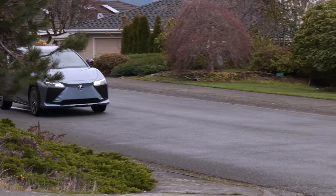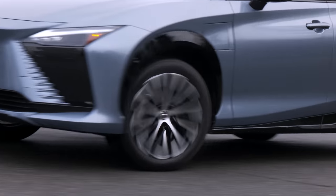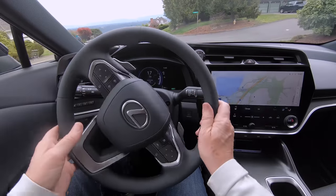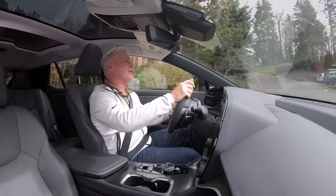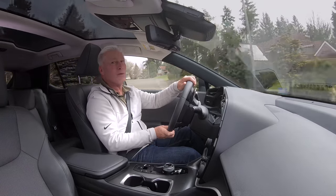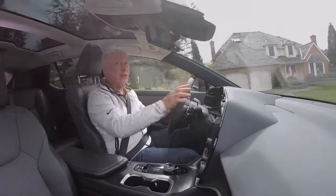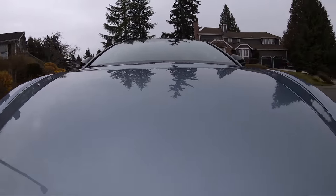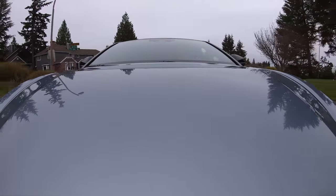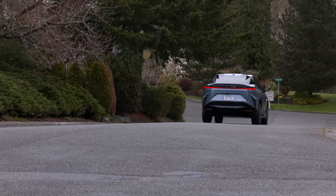In the future, Lexus plans on offering a yoke in the RZ. Tesla simply bolted on a weird-looking steering wheel, but Lexus is using steer-by-wire technology so you'll never steer more than 90 degrees. Ever driven a yoke and done hand-over-hand? It's really awkward. Other automotive writers who have used it say it's compelling but takes some time to get used to.